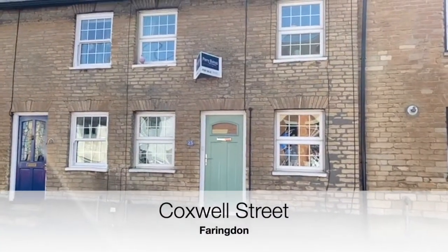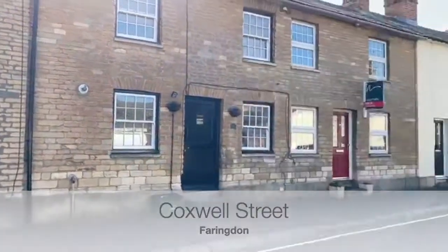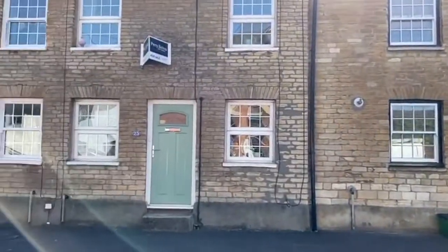Good morning, it's Harriet from Perry Bishop here and today we are at Coxwell Street. This is a lovely three bedroom mid-terraced home. It's new to the market.